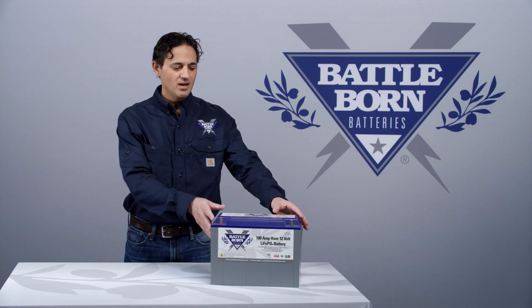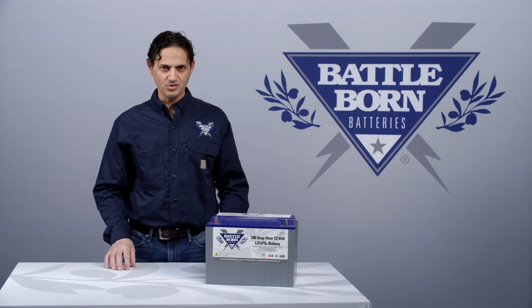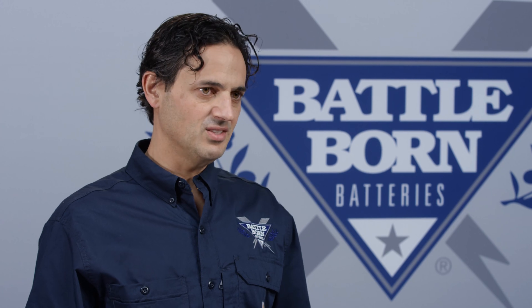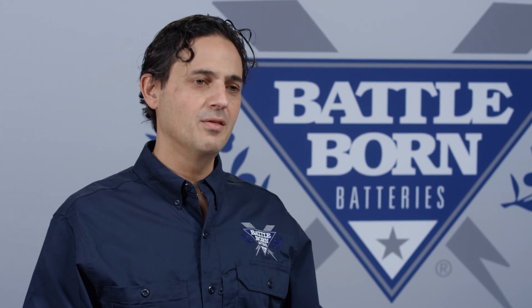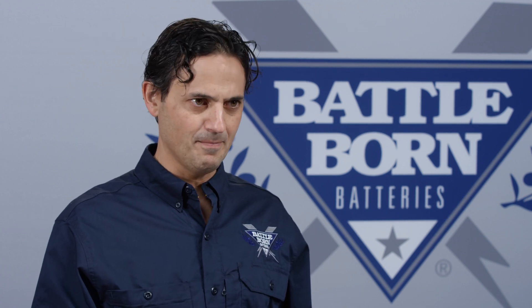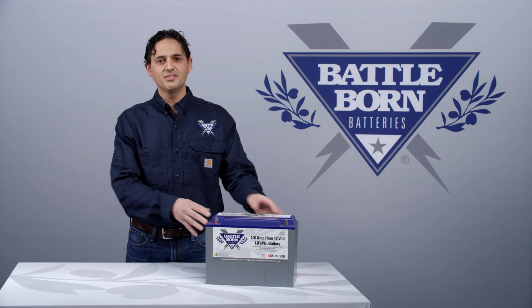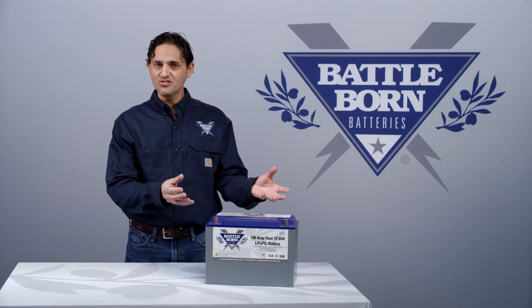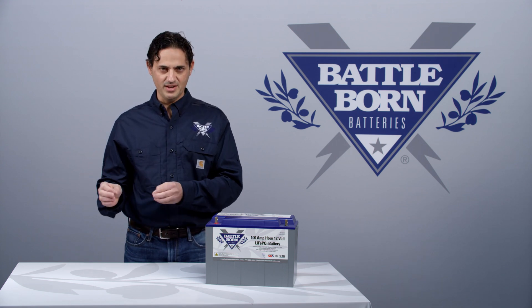Finally, our 100 amp hour battery is comprised of 120 individual cylindrical cells. Each one of these cells has a burst cap so that if anything bad happens within one cell, the burst cap will activate and take that single cell out of the system. Even though there are a large number of cells in each battery, the cells are not actually physically touching each other. So if something happens, it cannot even propagate to its neighbor.